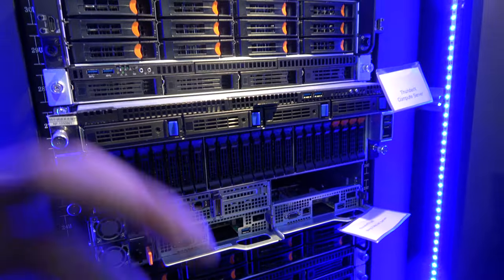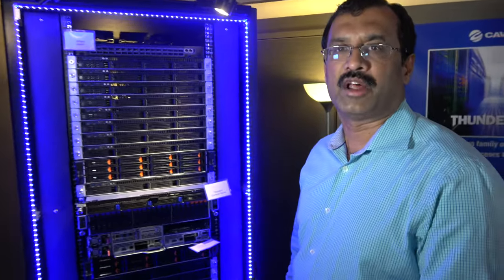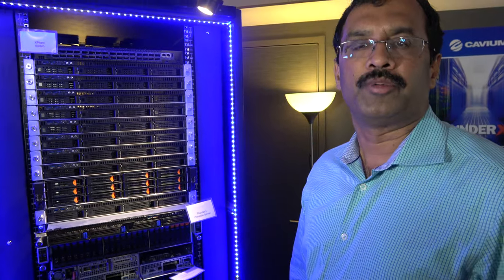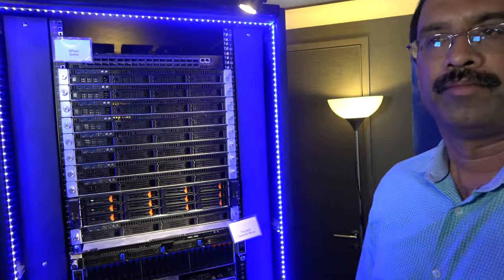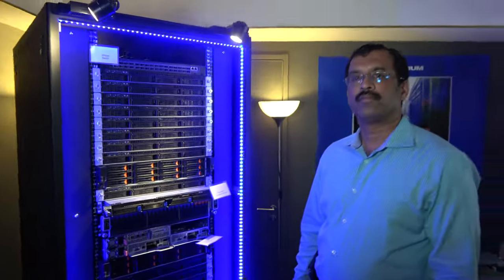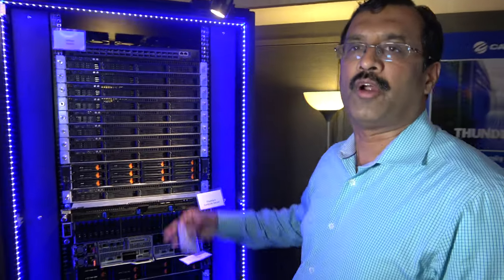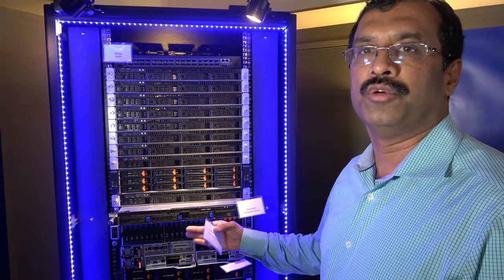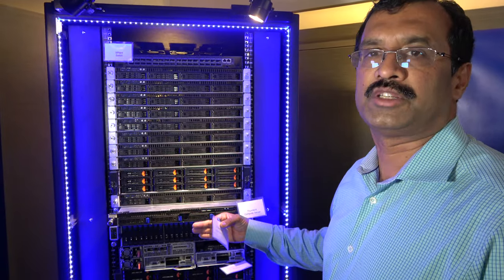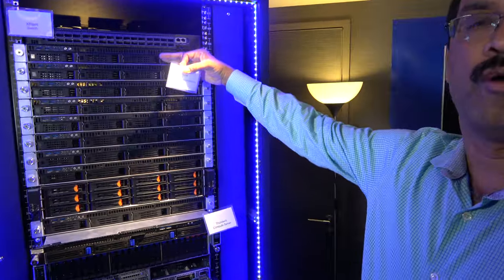This is a standard size for density-optimized or high density compute servers, very popular for high performance computing and cloud computing applications. In a rack, depending on the form factor, you can put up to 40 plus servers. In a 1U you can have 40 servers; in a 2U form factor, 20 servers. What you see here is various form factor systems running different types of workloads.